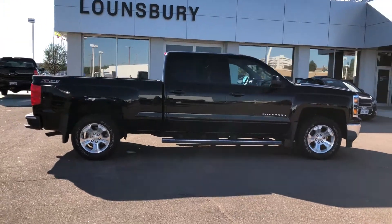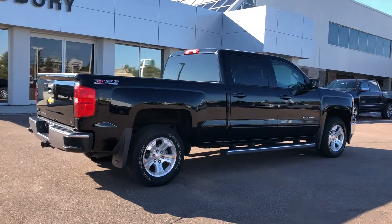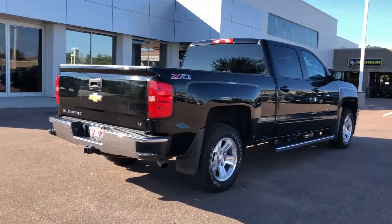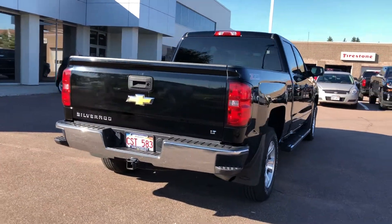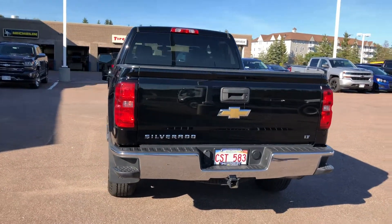Financing is available starting at just $279 bi-weekly, all taxes, fees, and licensing included OAC. Financing is available through all major financial institutions. Let us secure your best rate possible, no matter the credit situation.